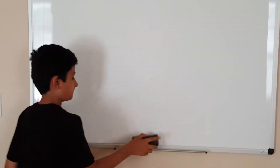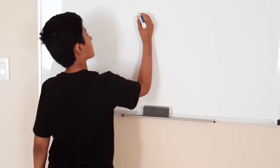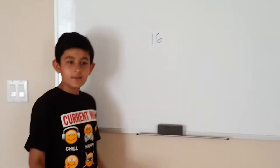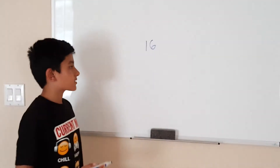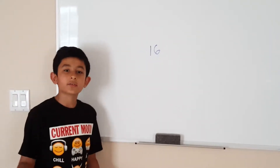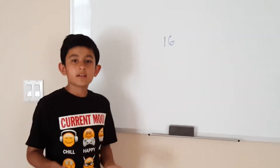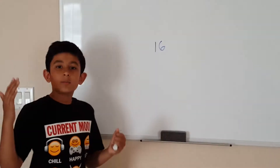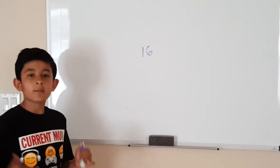Now let's take a look at another one — sixteen. Is it a prime number? No, because if you take a look at this number, you realize it has more than just one and sixteen as its factors. It has two, four, and eight also. So it has five factors total, which means it can't be a prime number. So what is it? You guessed it — it's a composite number. A composite number is a number that has more than two factors, more factors other than one and itself.